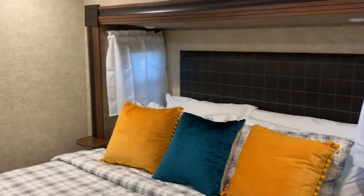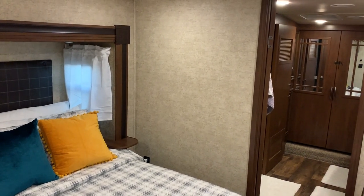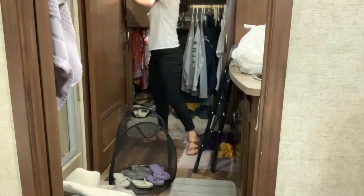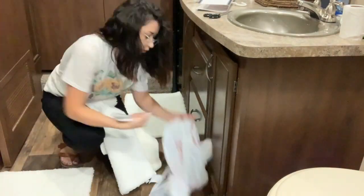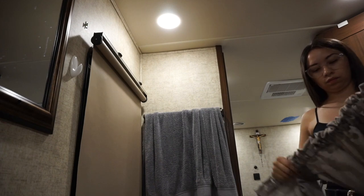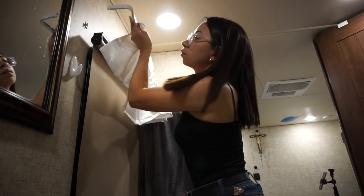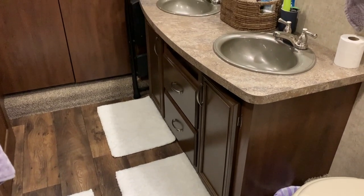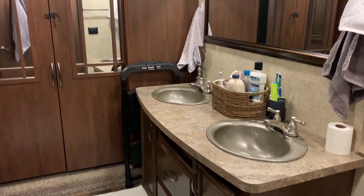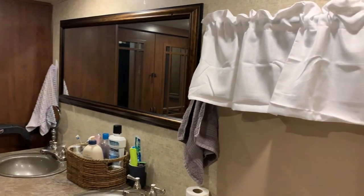Moving on to the bathroom — another room where I didn't switch out a lot, but I did declutter. I took out a lot of things from the cabinets, reorganized them, and it was still a lot of work from the inside even if you can't tell from the outside. I took out the purple and gray mats and switched them out for white ones, which made the floor and the entire bathroom a lot brighter. I also switched out the curtain — it was a great size so I didn't have to cut or sew anything — and it just made everything look a lot brighter. Small changes that made a big difference.